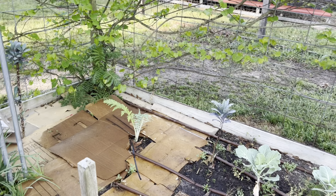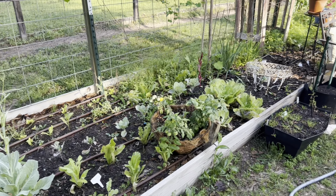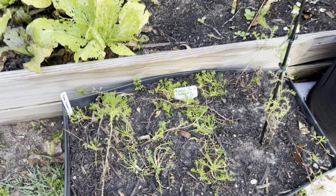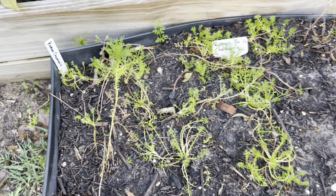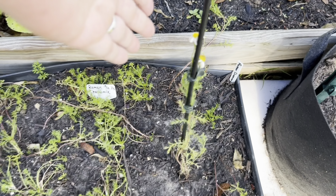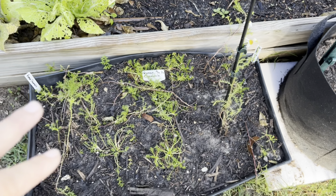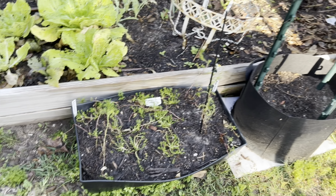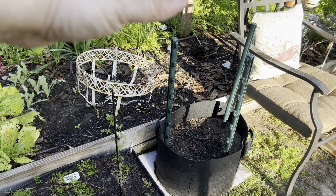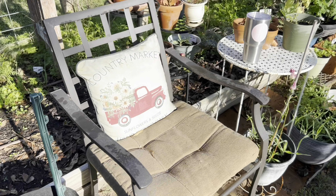I almost forgot this container — it has all my Roman chamomile that I grew for the WIG 2023 challenge, along with a carrot that survived. Most of what I harvested indoors was German chamomile, so this is the Roman variety. I put all my little starts in there to see how they do. That other empty pot is going to get squash covered with a moth fabric row cover cloth.